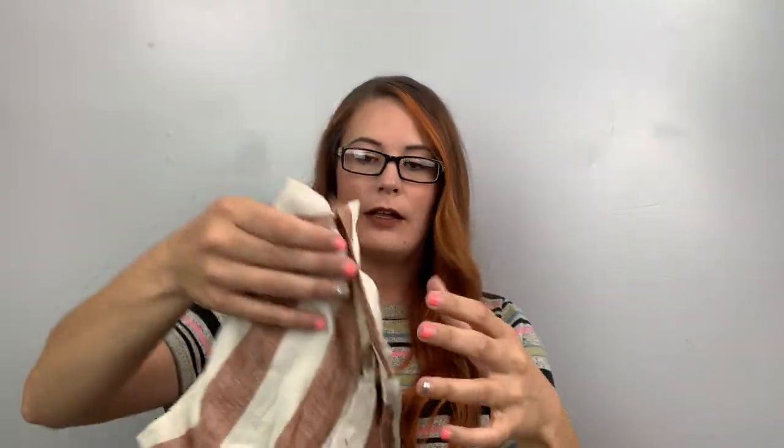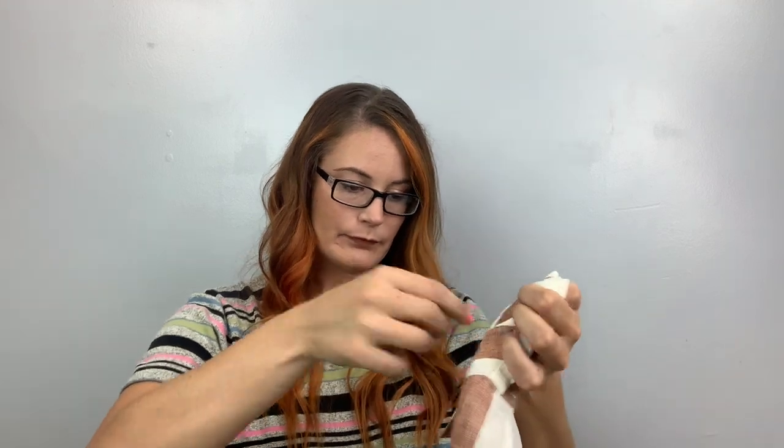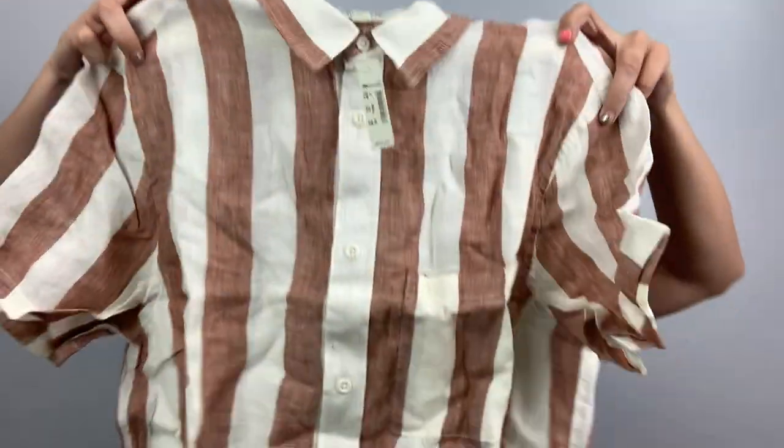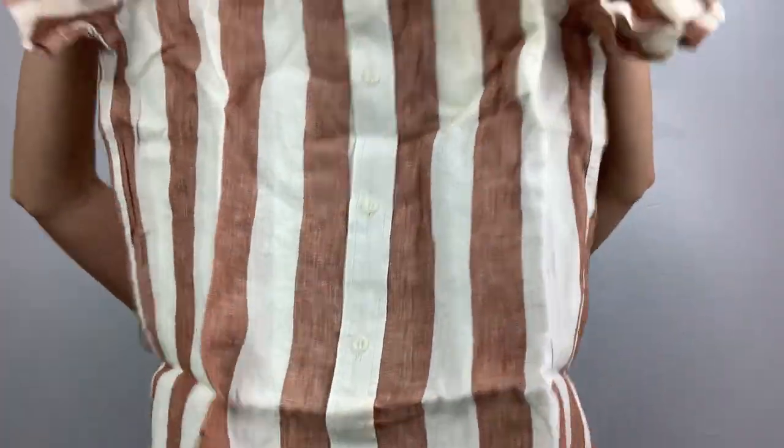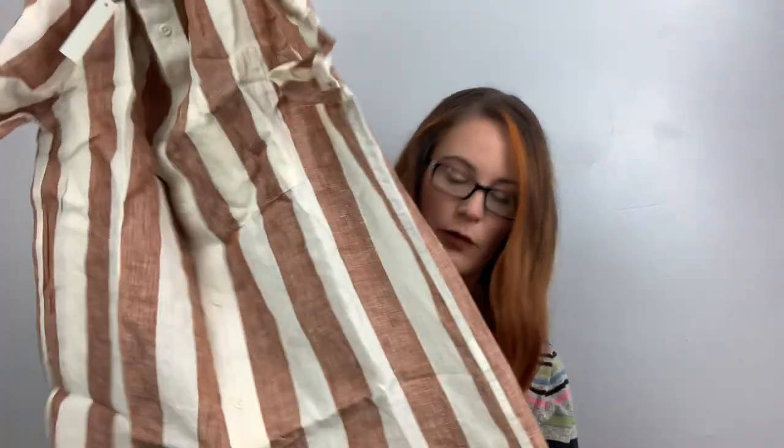Here's a Madewell — this is really cute. Size medium, $79.50. It's a linen, striped, button-down top — so cute. This is probably a newer collection; let's double check. Summer 2020. I don't know how much this will go for; I haven't looked up comps.